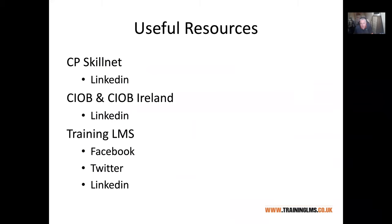There's a lot of information on social media these days. Construction Professionals Skillnet are on LinkedIn, as are CIOB at a headquarters level and CIOB Ireland. Training LMS is on LinkedIn, I'm on LinkedIn, and my colleague Paul is too. We're also on Facebook and Twitter — feel free to give us a follow. We don't spam you with lots of stuff, just some useful information that we share.